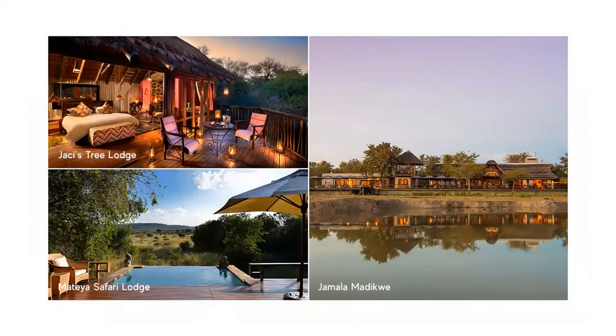Old favourites also include Jackie's Safari Lodge and Jackie's Tree Lodge, together with the owner-managed and run Jamala Madikwe, which offers elegant luxury and attention to detail.